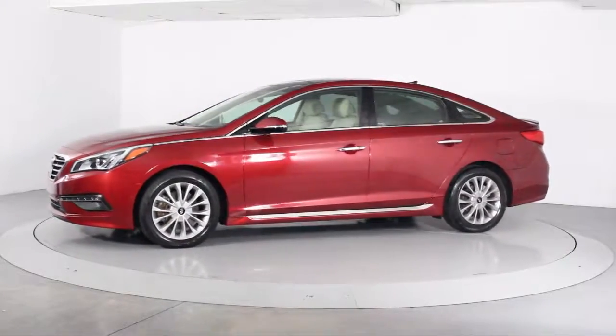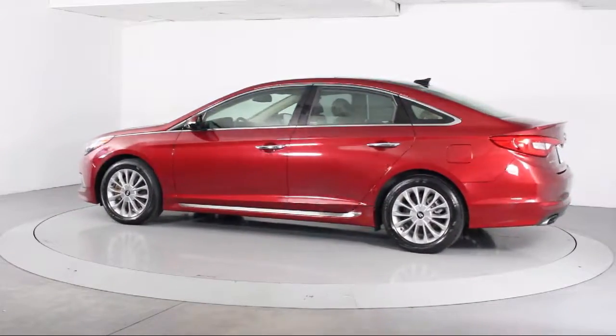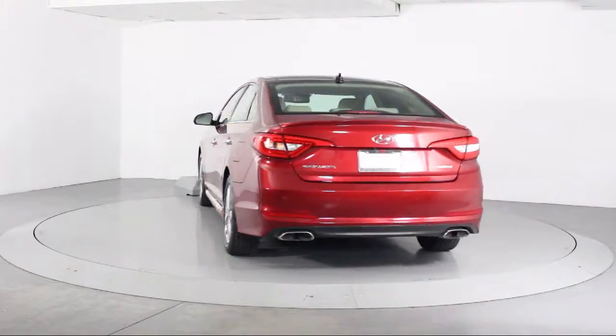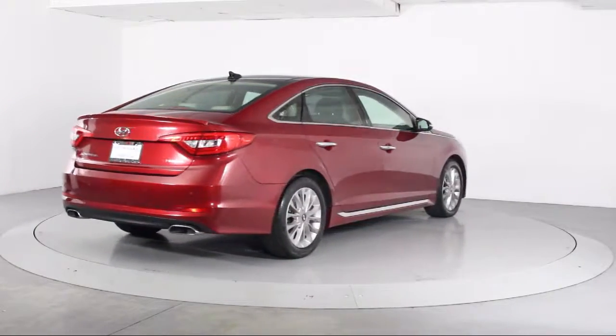Additional features include keyless entry, air conditioning, traction control, power windows, CD player, side airbags, anti-lock braking, telescoping steering wheel, rear defroster, and bucket seats. The vehicle has less than 20,000 miles on the odometer.